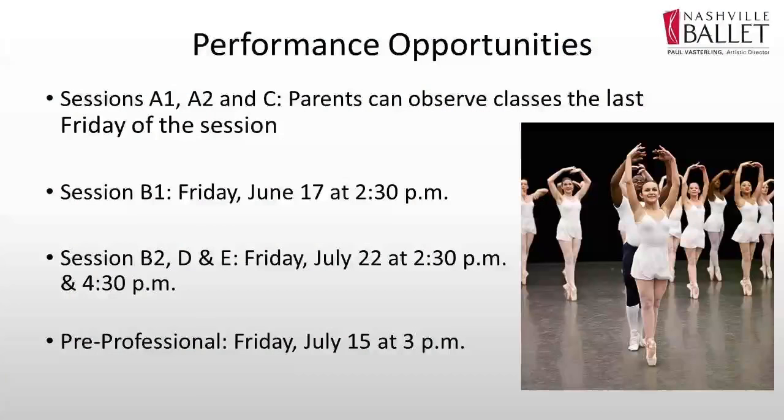The performance opportunities we have for our Summer Intensive are assigned to certain sessions. Session B1 would be Friday, June 17th, which is the end of the two-week session. We would have an informal in-studio showing — usually we like to work on classical material with the dancers, and also a contemporary piece. Our largest showing is when Session B2, Session D, and Session E all culminate, with two showings on Friday, July 22nd. That is a really neat one because you will get to see the progression of all the different groups that have been working.